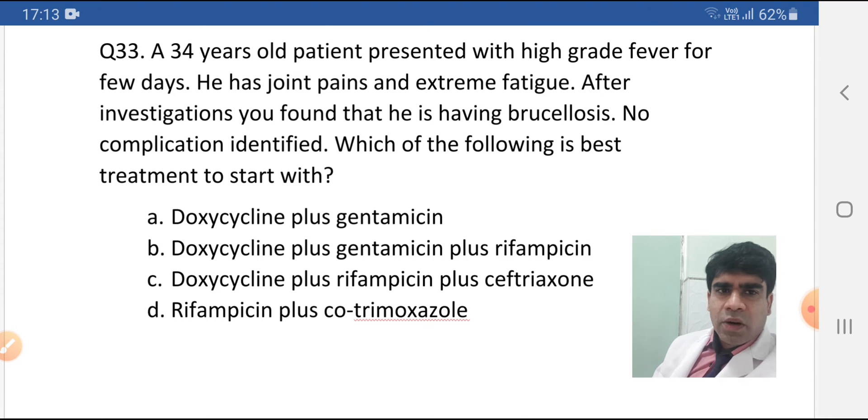Option C is doxycycline plus rifampicin plus ceftriaxone. This is used in neurobrucellosis — when there is involvement of the CNS in brucellosis, then this is the treatment. Since no complications are identified, you will go with the standard treatment, not with the treatment for neurobrucellosis.